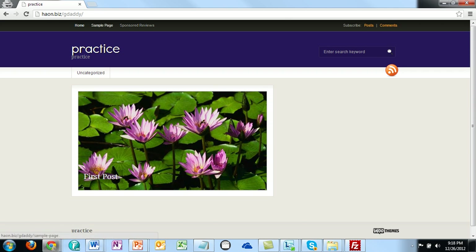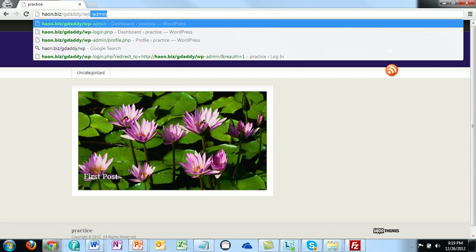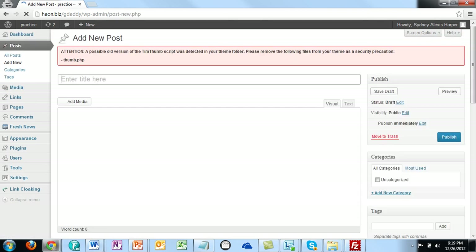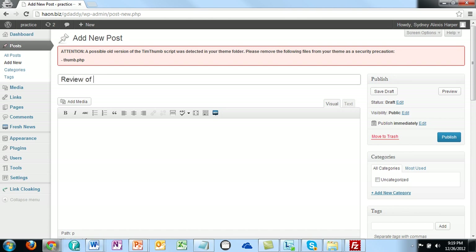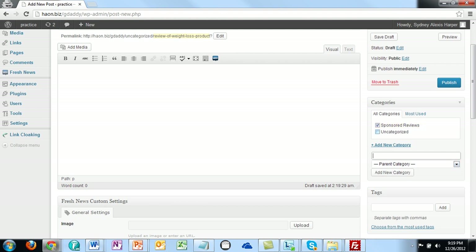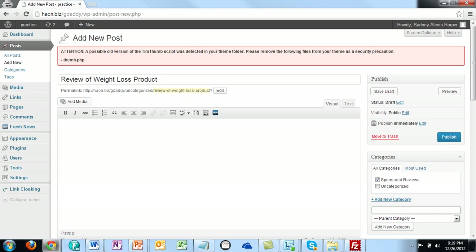Another way to do this is to create a post — add a new post — and we'll call this 'Review of Weight Loss Product.' When we do that, we're going to literally create a new category called Sponsored Reviews. Every time we review a product, we will select this Sponsored Reviews category. Our review will be here, we'll publish it, and all of our reviews will be published under the Sponsored Reviews category.